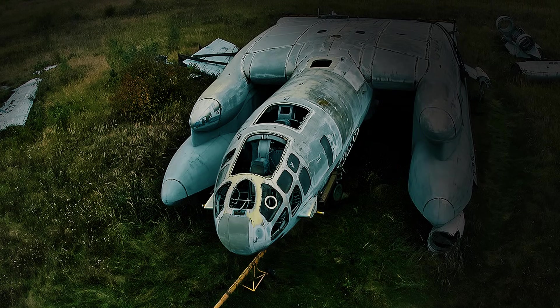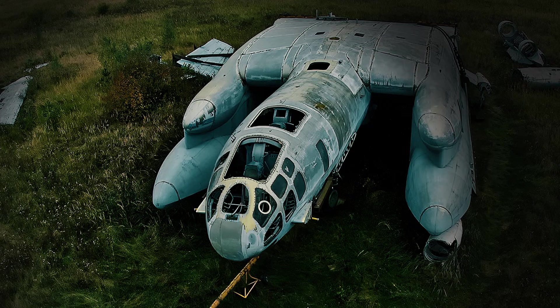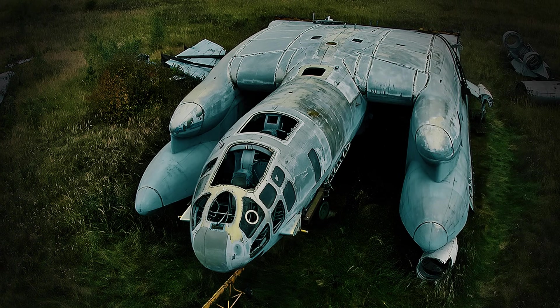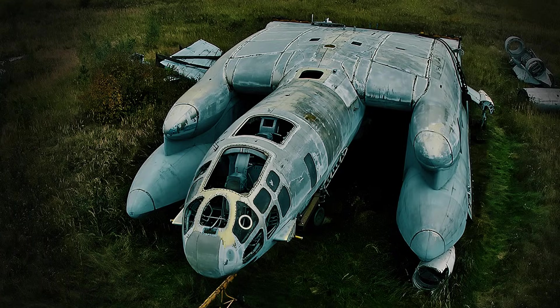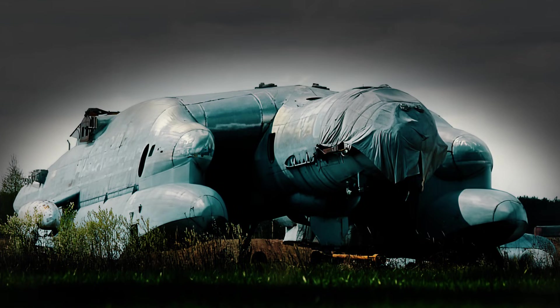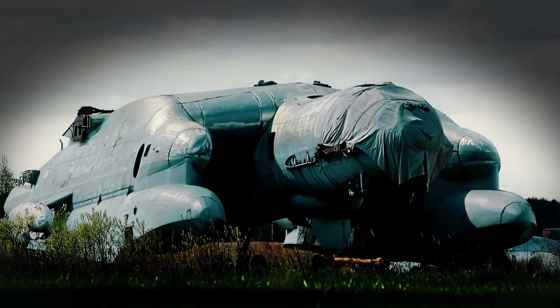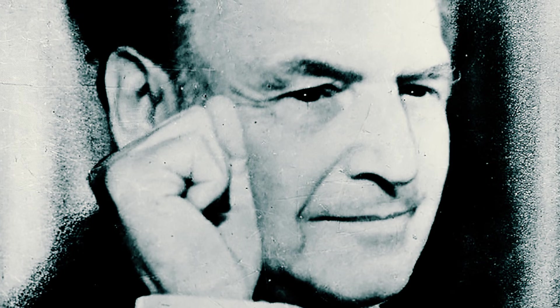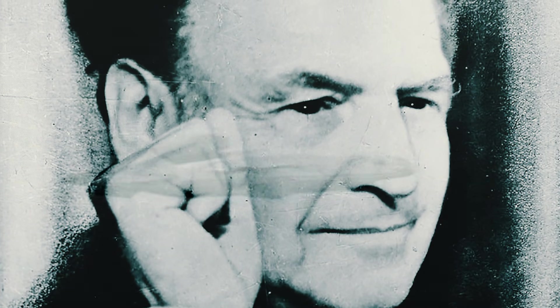Experts at the Central Air Force Museum have proposed a restoration of the VVA-14, which they estimate would cost around $1.2 million and take several years. The present state of the only VVA-14 is a tragic reminder of the brilliance and ingenuity that individuals like Bartini can achieve, especially when motivated by war, but also of the burden of unrealized projects.